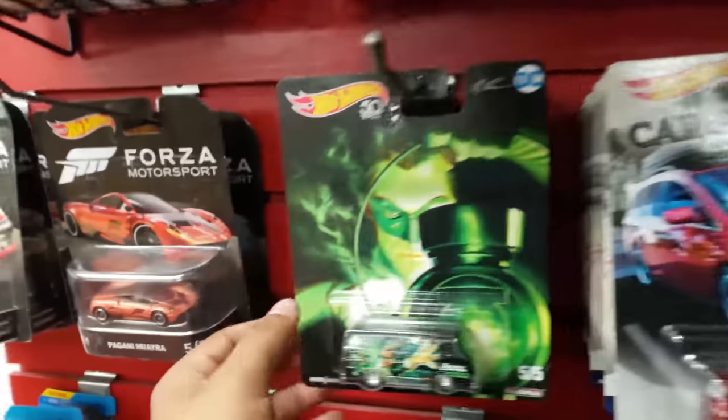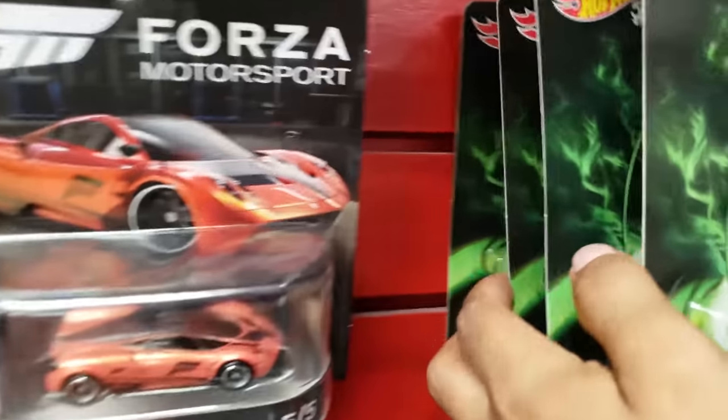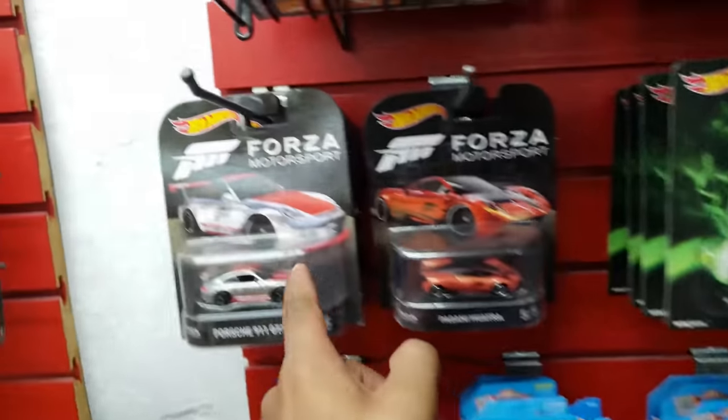Another Batman, and look here — they got the Green Lantern, and they got four of those.